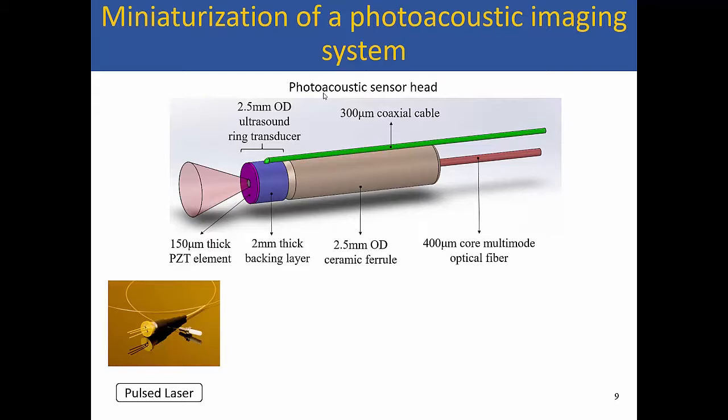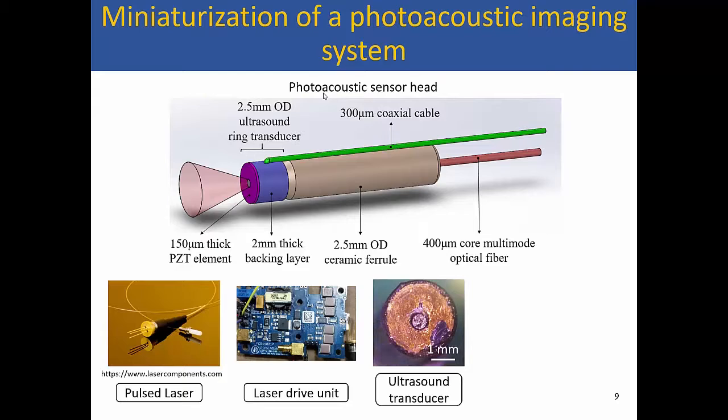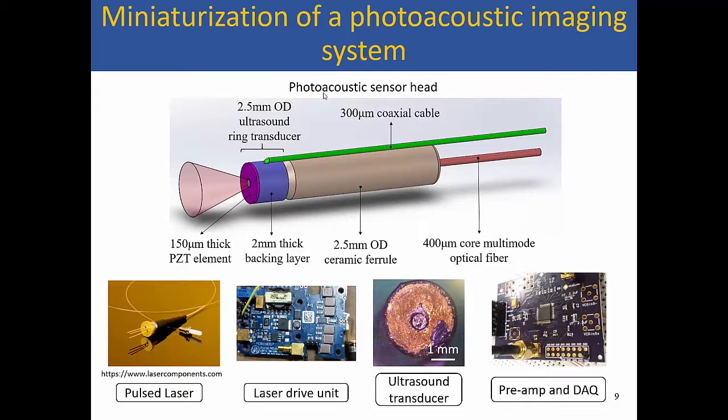For the light source, we used a tiny laser diode. Thanks to recent advances in LiDAR, we now have very small pulsed laser diodes that can give a few watts of peak optical power during those tiny pulses. Because it's a small diode instead of a big laser, the corresponding driver circuit is also small — about the size of a matchbox. We also made a circuit for the ultrasound acquisition, handling the required gain and data capture, which will become a tiny box in the future.